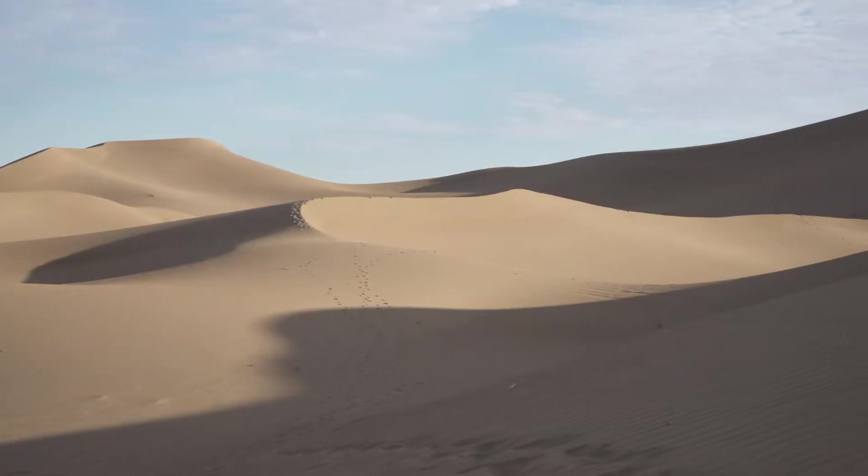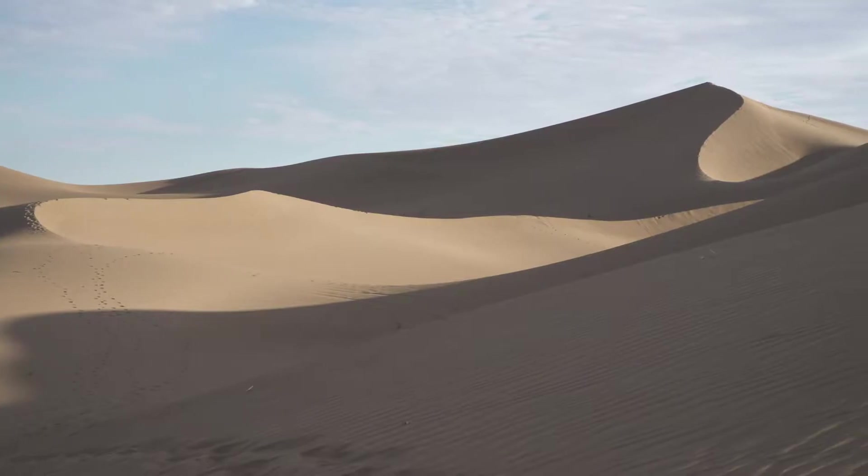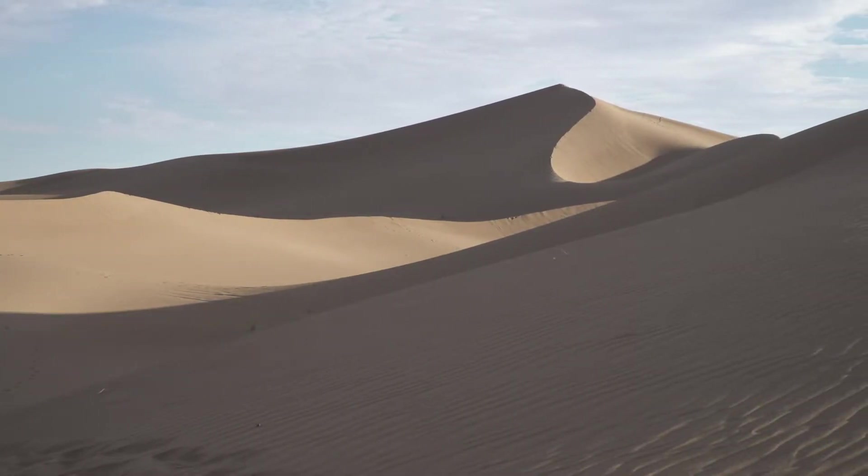Travel to the centre of a hot desert and you're likely to see a barren landscape devoid of life. In these areas, there simply isn't enough water to support it.